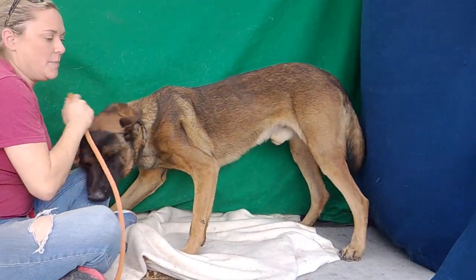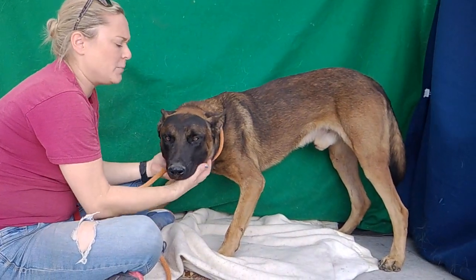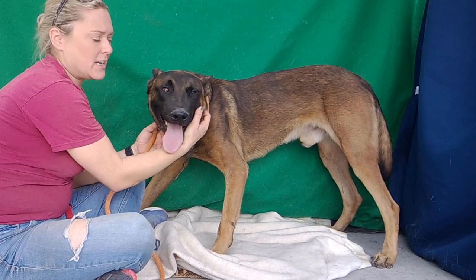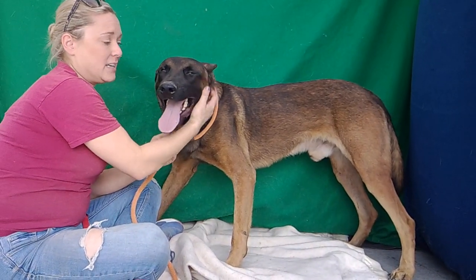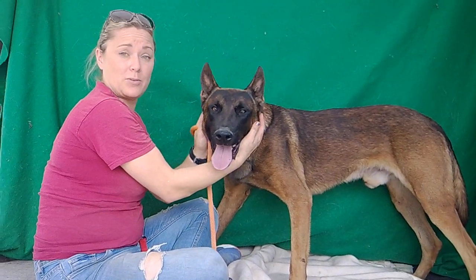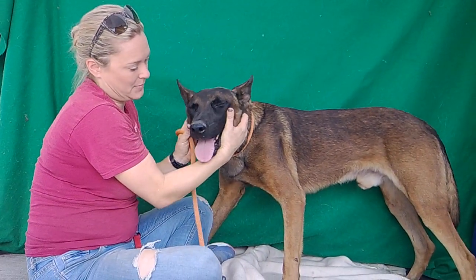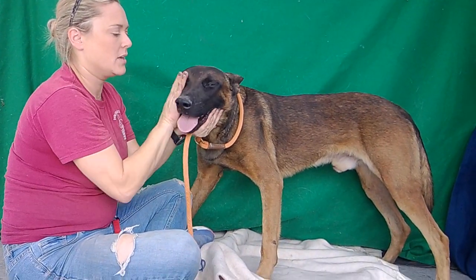He's really sweet. He's done really well with big dogs. He's a little bit too interested in small dogs right now, so we're recommending if there are other dogs, that they be big. We think he'd be a great family dog with older kids, because he's a big boy. He's very stunning, very handsome.